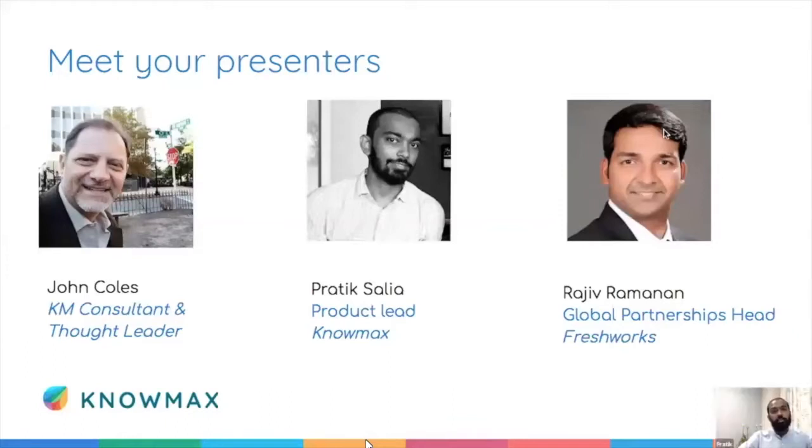Hi, my name is Pradeep Salia. I work at Nomads as a product lead. I started as a contact center agent, worked with call centers, and headed customer experience teams. Currently I take care of product development and marketing at Nomads.